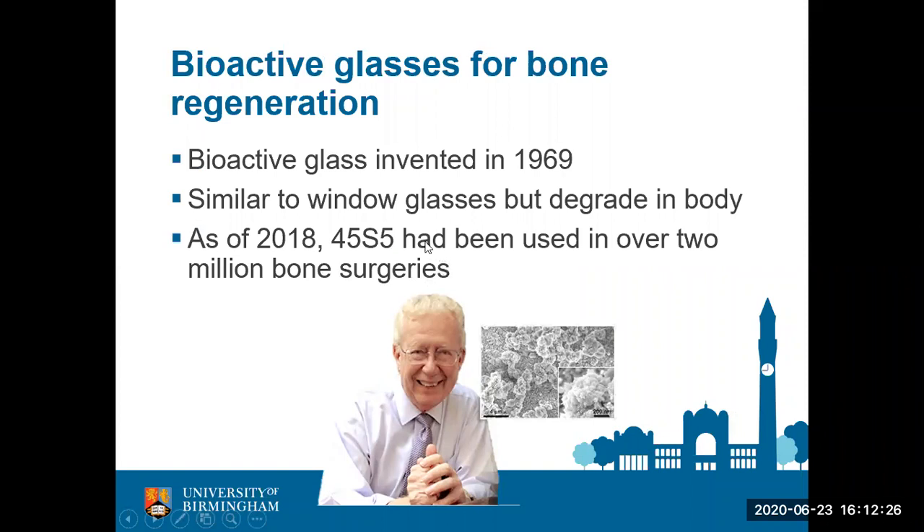Bioactive glasses can be used for regenerating bone as well. Bioactive glasses have been in use since the 1990s and have been implanted in over two million people for different bone surgeries. They were invented by Larry Hench in the 1960s. They are very similar to window glass, but they degrade in the body and actually stimulate new bone formation. Are you sure? I wouldn't be very comfortable having glass in my body. Do you think it would have the required mechanical and biological properties?